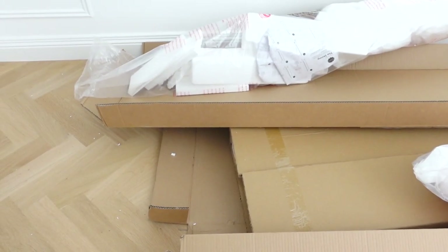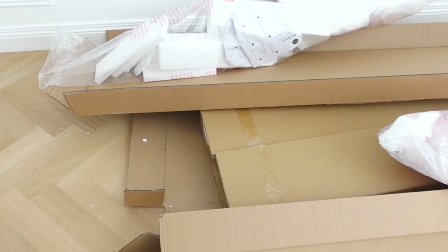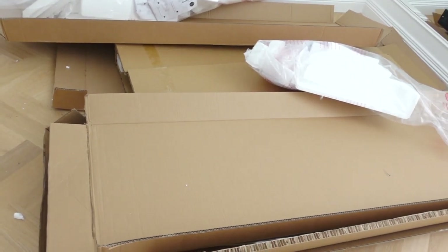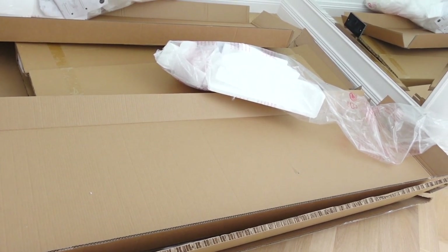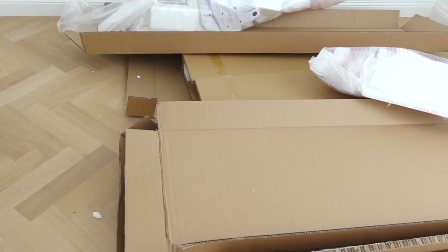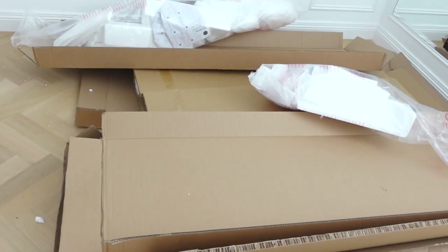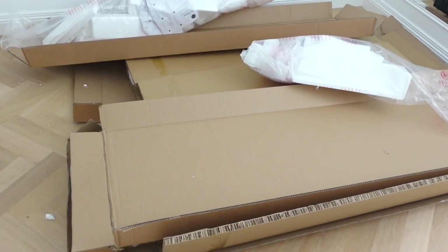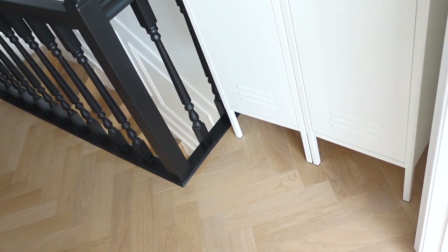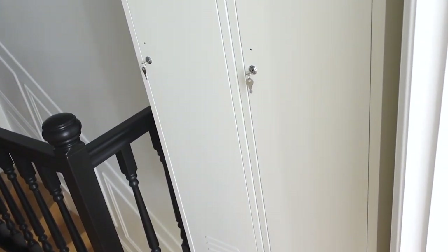I now need to figure out when I can have this rubbish collected — I'm not sure it'll fit in my recycling bin and I may have to pay to have it taken off site. There's quite a lot of rubbish left behind, so I'm looking forward to getting rid of it ASAP. These are the assembled lockers, and I actually went for two of them.